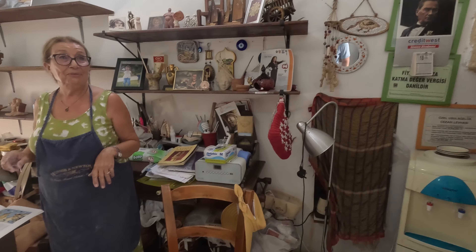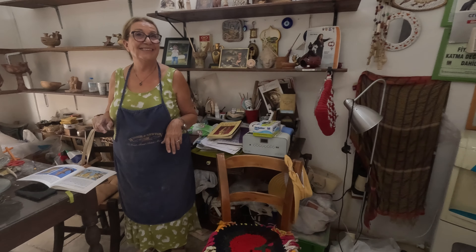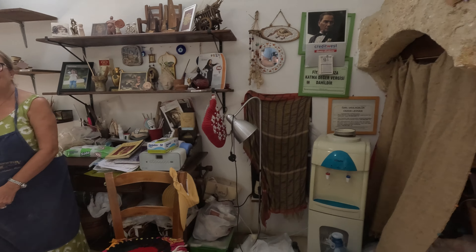I'm stood in front of the Supreme Court. The British were here in 1878, and there's a lot of British-influenced architecture here. It's absolutely a mixture. If you're interested in history, it's got your back. There's so much stuff here from different empires: Ottoman Empire, Greek, Venetians, British. It's got everything.